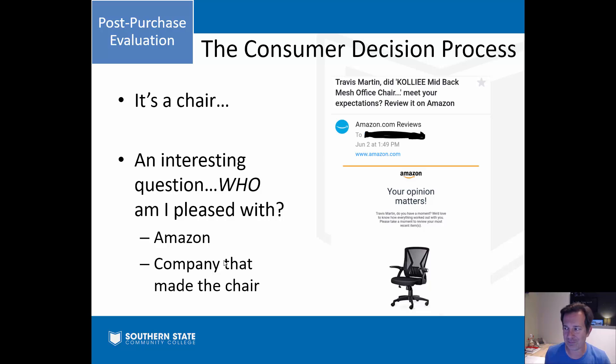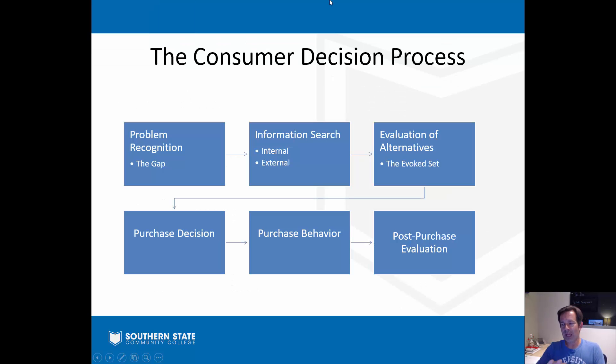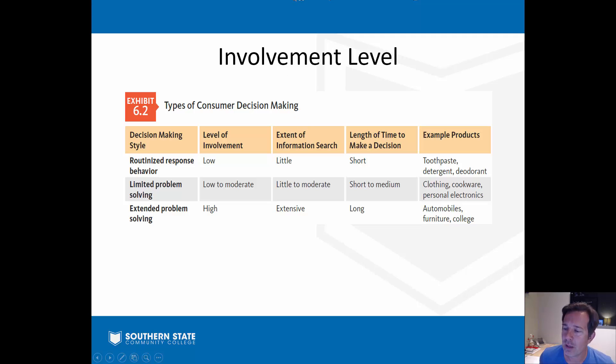So that six-step process - you can see it all come together. In your activity this week, you'll have a little case where you share how you went through that process for a big ticket purchase you've made, so be on the lookout for that.